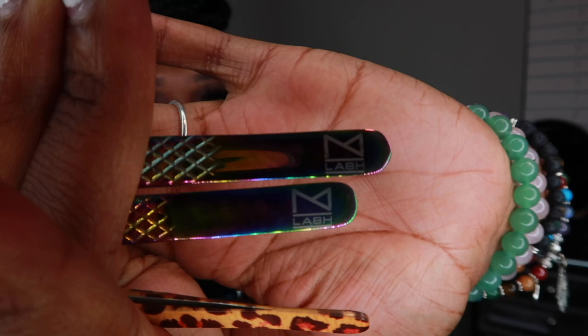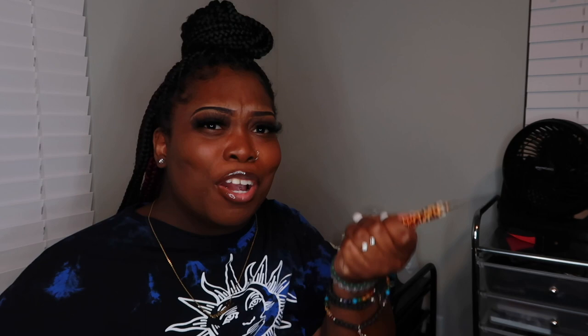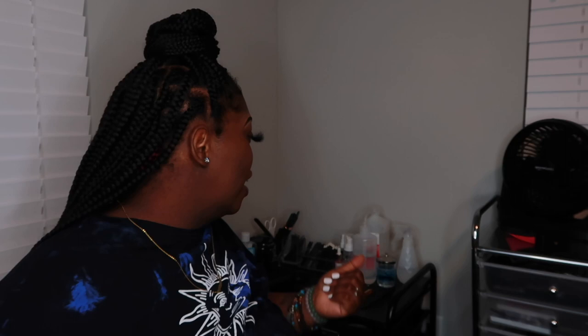The next thing is my tweezers. It took me a while to figure out what worked best for me. When I first started doing lashes I took the tweezers from my lash class, but I kept going and I really didn't like them. I go with MLash — that's the brand of tweezers I use; I'll link them below. These are the three that I use. My go-to isolating tweezer is my straight tweezer — I tried the curved one but I can't use it.